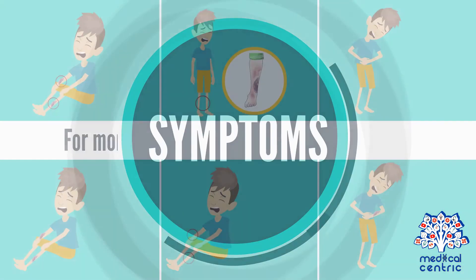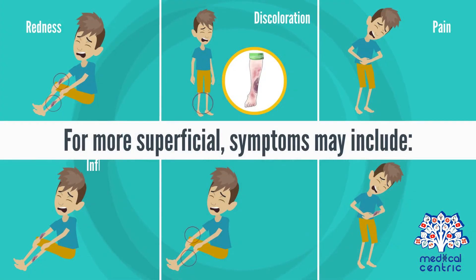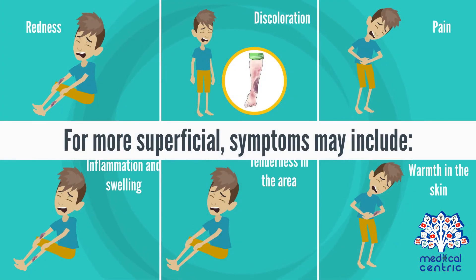Symptoms. For more superficial hematomas, symptoms may include redness, discoloration, pain, inflammation and swelling, tenderness in the area, and warmth in the skin surrounding the hematoma.